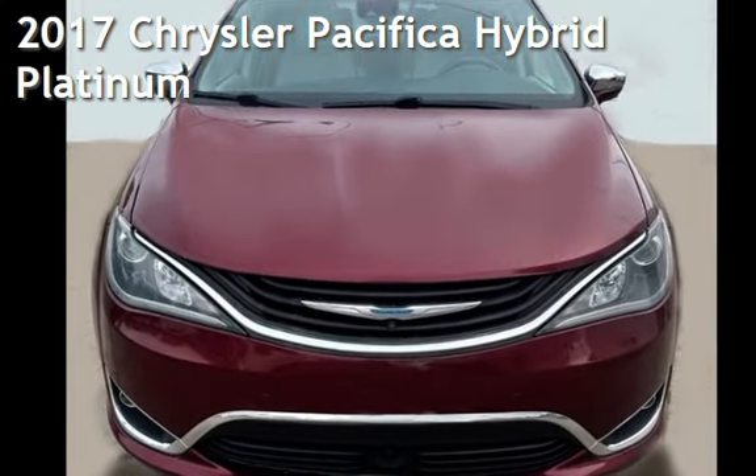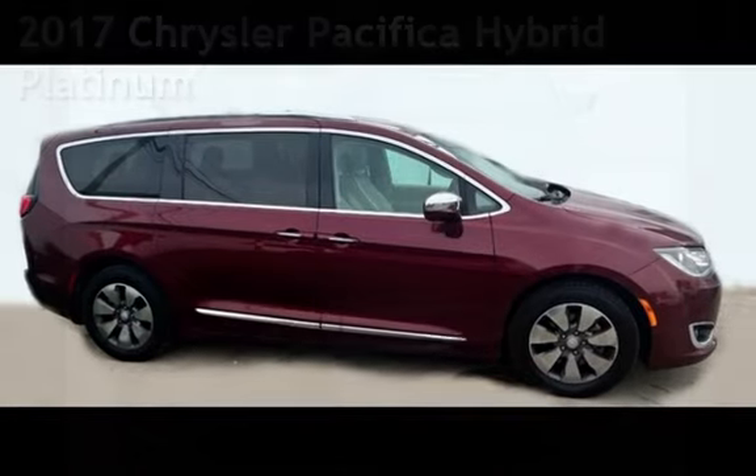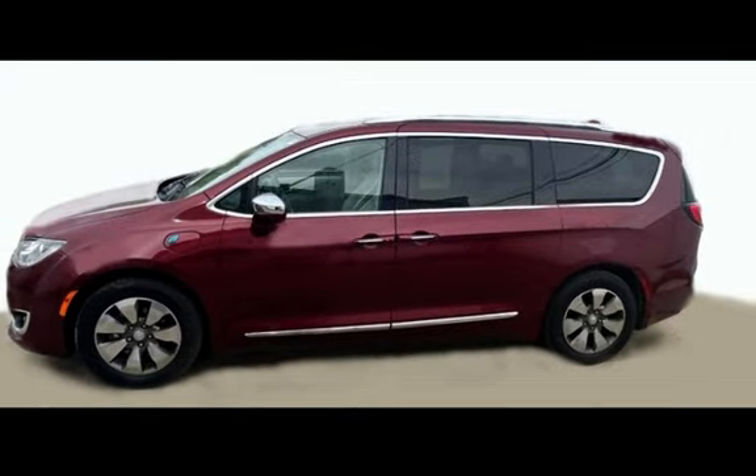Presenting a pre-owned 2017 Chrysler Pacifica Hybrid Platinum. This van has a six-cylinder, 3.6-liter V6 engine, with front-wheel drive and an automatic transmission.